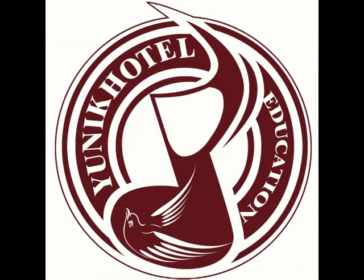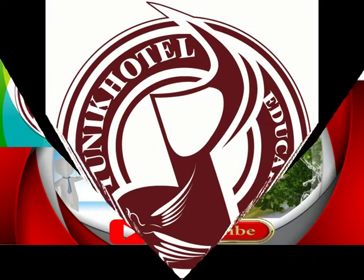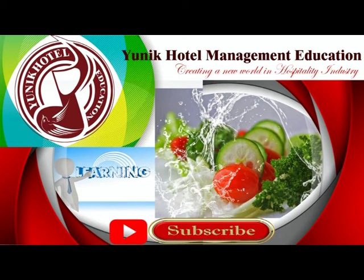Welcome to Unique Hotel Management Education, creating a new world in the hospitality industry. Today we are with a new topic about ergonomics in housekeeping.